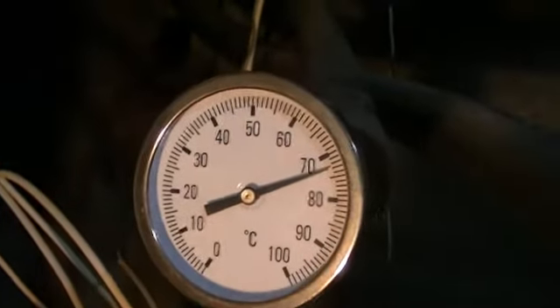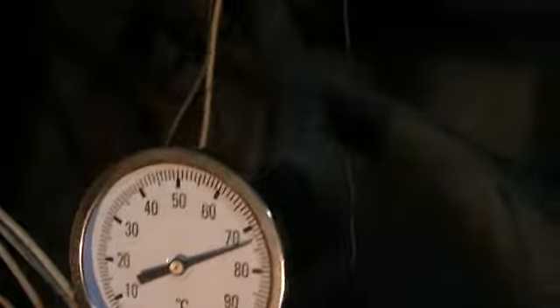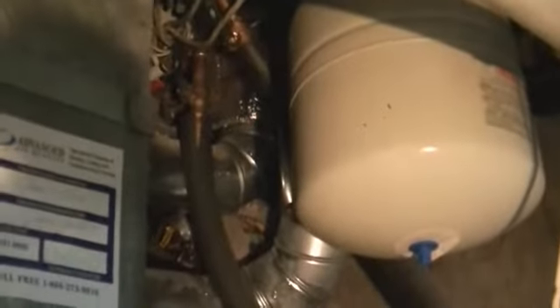Many times in the year the water's not hot enough, so it needs supplemental heat. Once the water has been heated here, it goes over to the on-demand hot water heater, where the remainder of the heating happens.